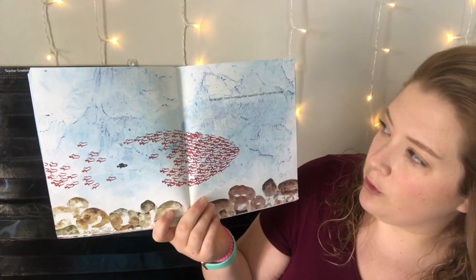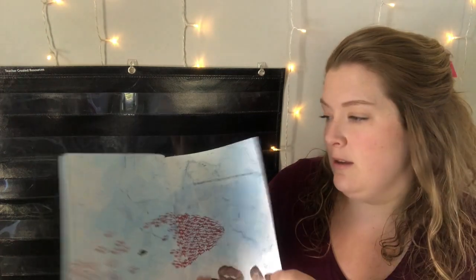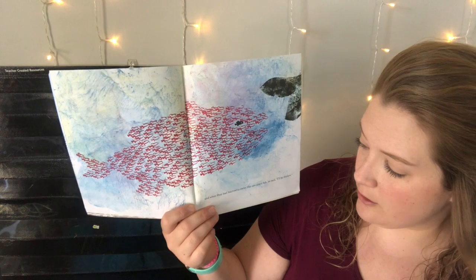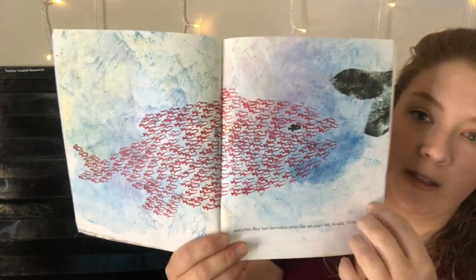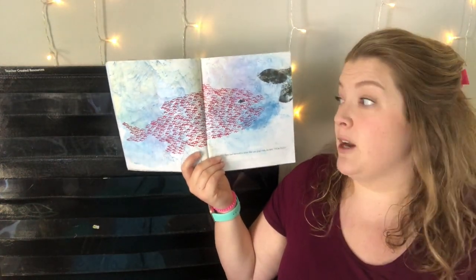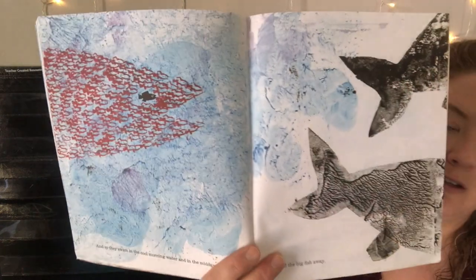He taught them to swim close together, each in his own place. All the fish are swimming together — it's starting to look like a big fish! And when they had learned to swim like one giant fish, he said, "I'll be the eye." So there's Swimmy right there, pretending to be the eye of the big giant fish. If you look really far back, it really does look like a big giant fish swimming through the water.